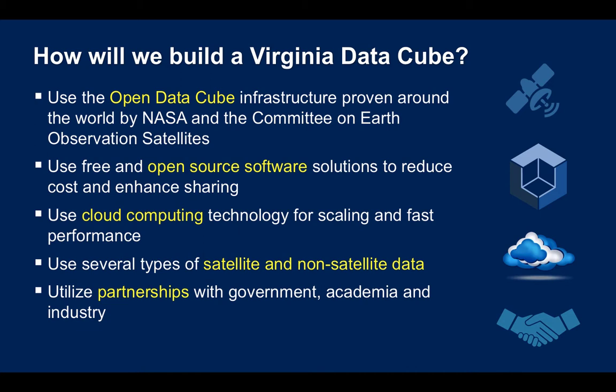We can bring together satellite data and non-satellite data to better tackle Virginia's problems. And we can utilize partnerships from all kinds of groups: government, academia, and industry.